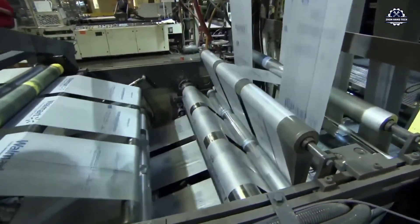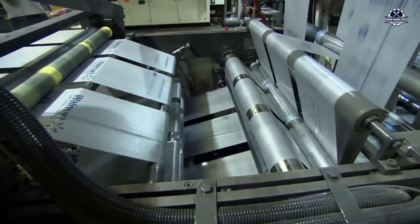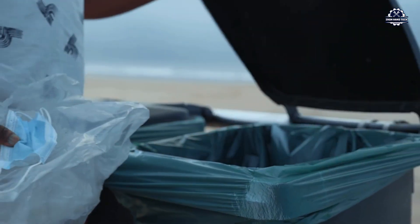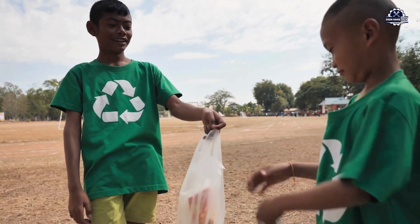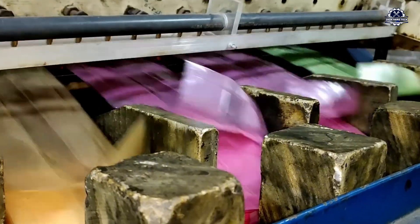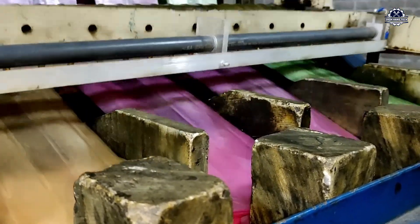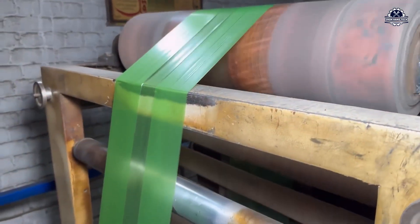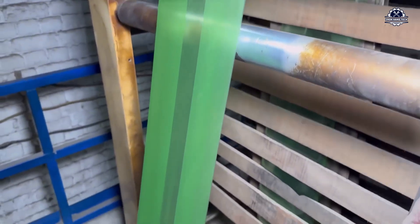A plastic bag takes only five seconds to produce, is used for less than 15 minutes, but can last in the environment for up to 500 years. Can we do it differently? Can the bag you just threw away come back cleaner, more durable, and useful once again? Today you will join me inside a recycling plant where technology, engineering, and human consciousness converge, turning waste into resources.